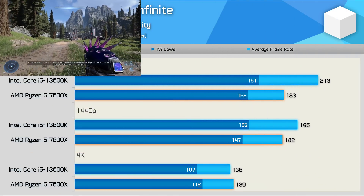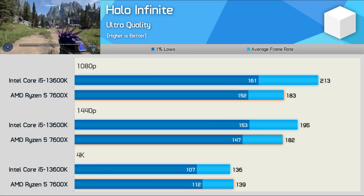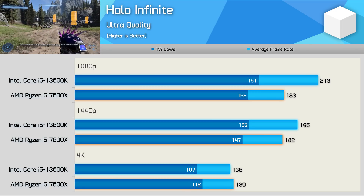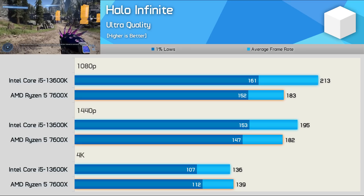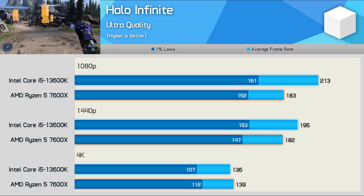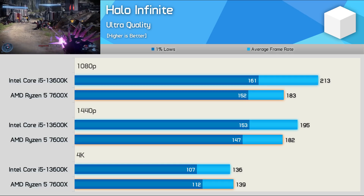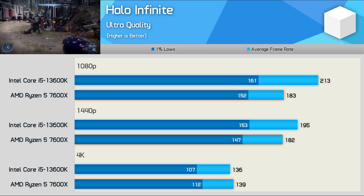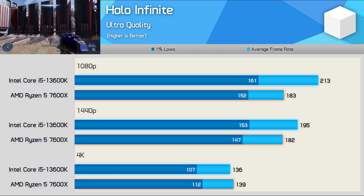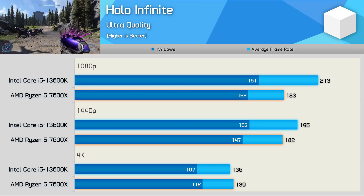Moving on to Halo Infinite: the 13600K nudged ahead at 1080p by a 16% margin, hitting 213fps, though 1% lows were only improved by 6%. At 1440p, the Intel processor's lead is reduced to 7%, and then at 4K the 7600X was repeatedly a few frames faster — a little bit odd, but this behavior was witnessed in a number of games.